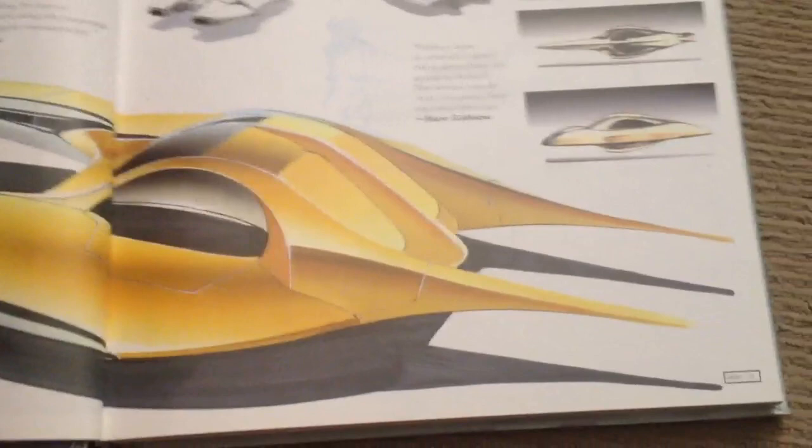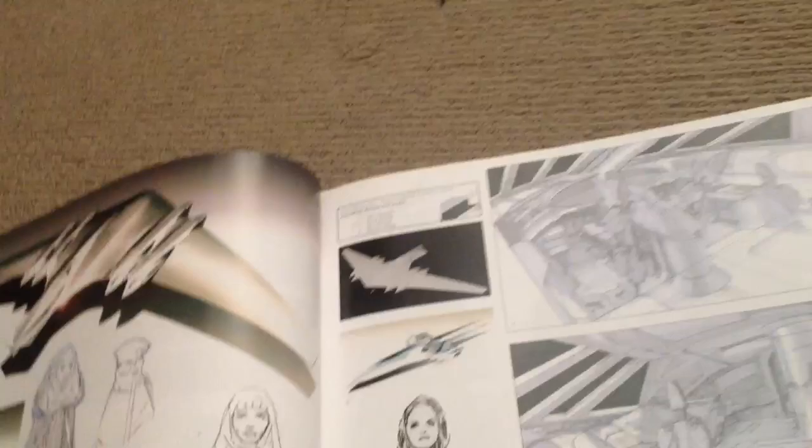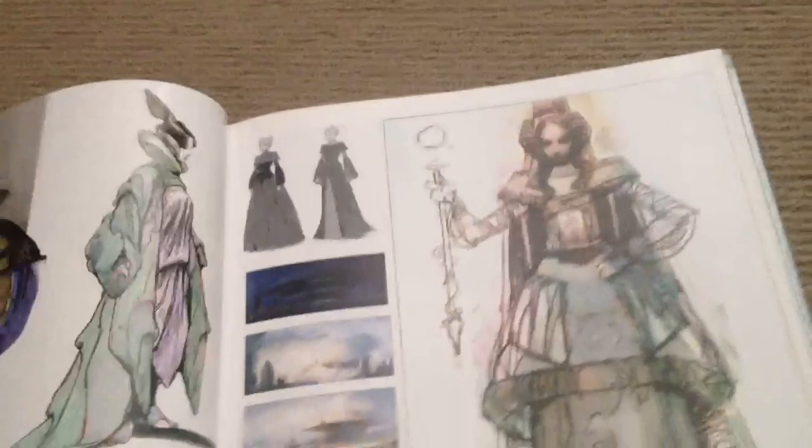Throughout the book there are just many different concepts — vehicles and stuff. It's definitely an interesting way to see what could have been and the 'what ifs.' Here's some concept art for Anakin — really nice artwork. There's his speeder too.